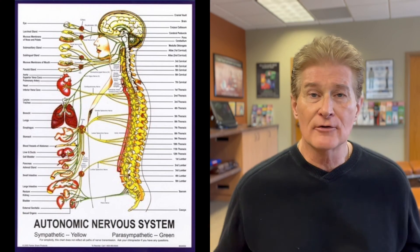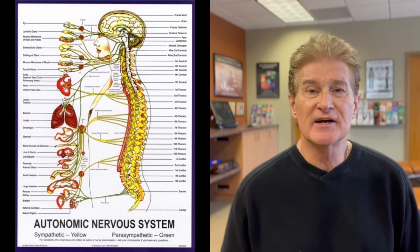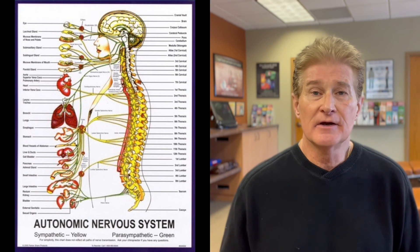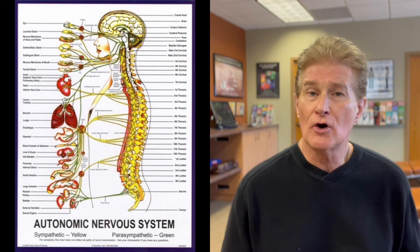Chiropractors aren't back pain doctors — we're nerve doctors. The reason we want the spine in proper alignment in its normal biophysical model is because your brain has to send signals down your spinal cord and out through all the nerves, which exit between the spinal bones. If the spine is out of alignment, the brain can't tell the body how to work efficiently, and it can affect the workings of your organs, your emotions, your hormones — all sorts of things.